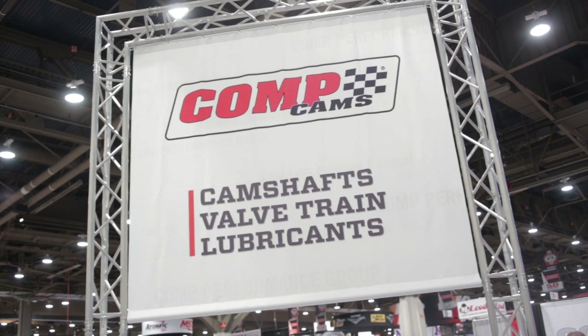Three very exciting new products. If people want to learn more about CompCams and what's new this year at SEMA, you can go to compcams.com. Brian, thanks for being here with us. Another great show with you guys out here at SEMA 2013.